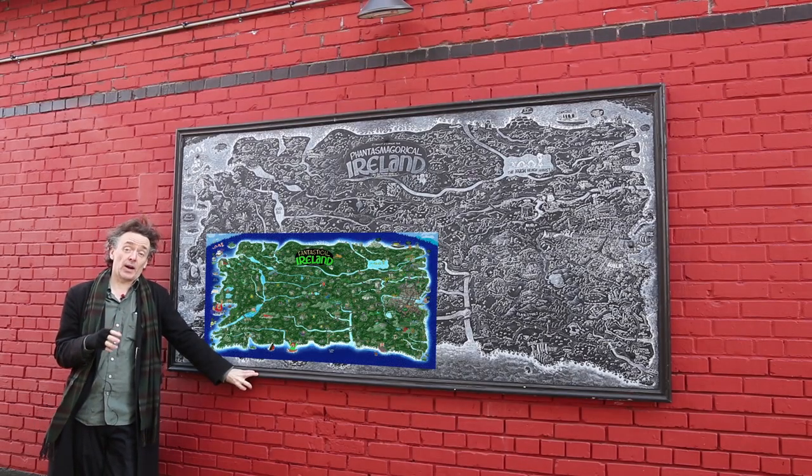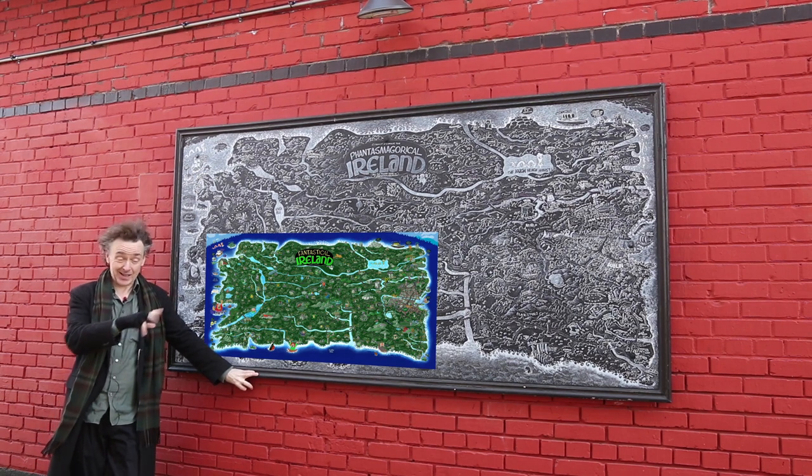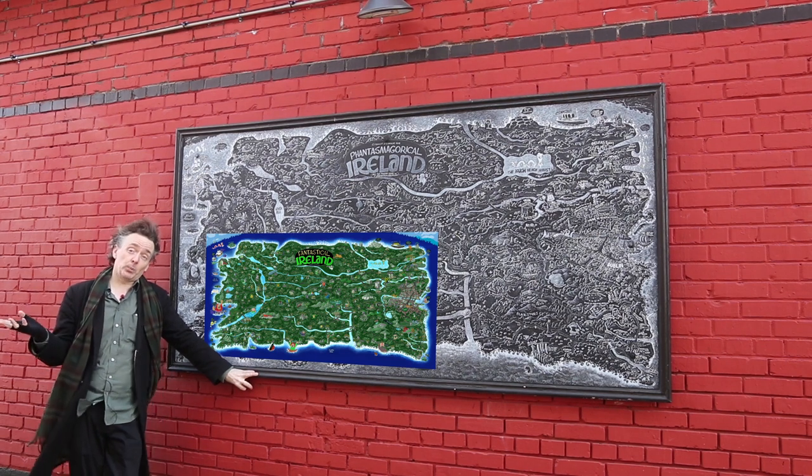The poster is four feet by two feet wide. It's colour, not black and white — because black and white would be really hard to read at that size, and the colour looks better. Link is below. Hope you like it. Hope you buy it. Thank you.